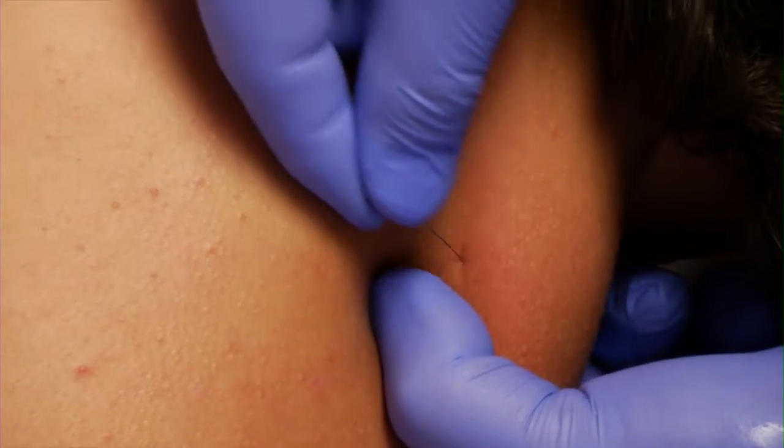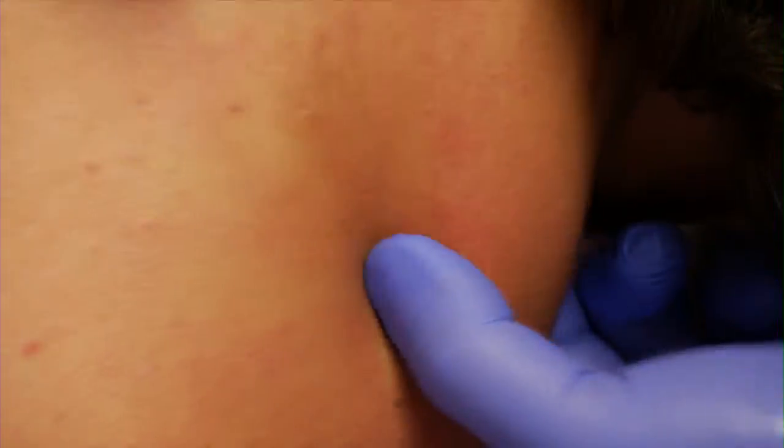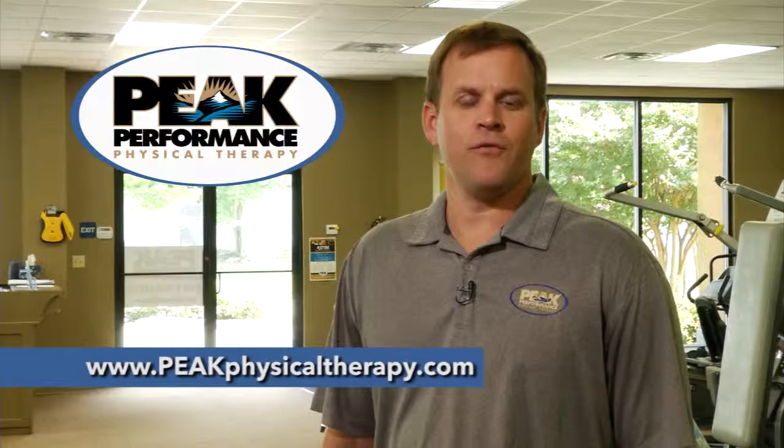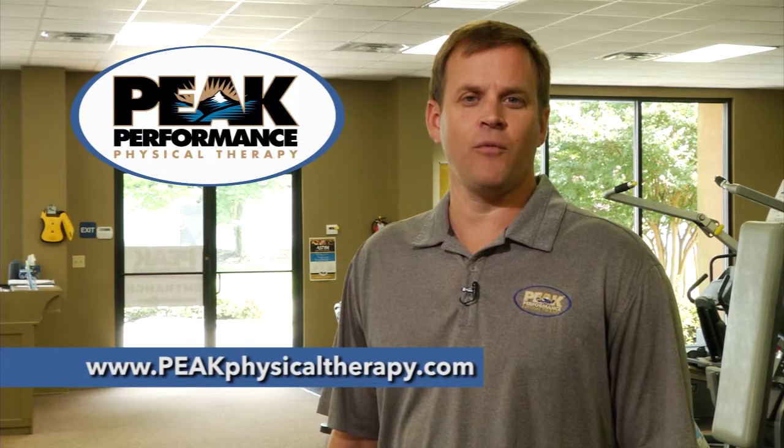Many times you'll have soreness for 24 hours after you've been trigger point dry needled, but the increased function and movement is definitely instant. For more information on trigger point dry needling, come see us at one of our six Peak Performance locations.